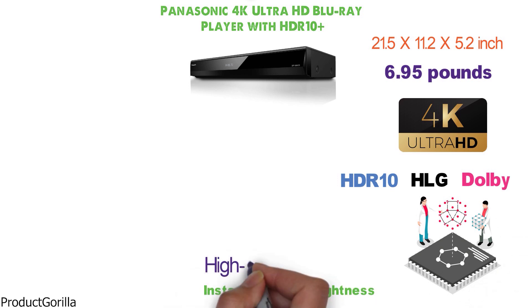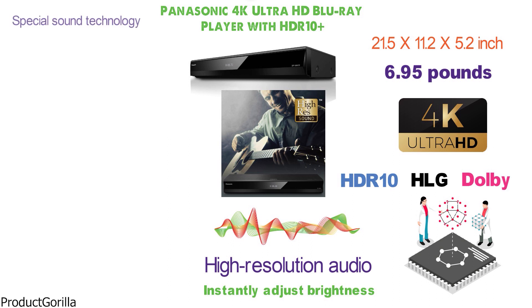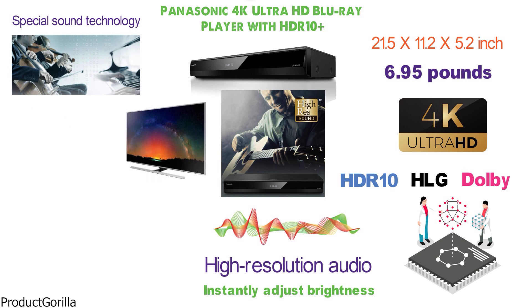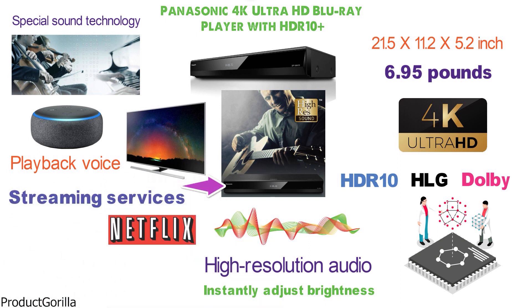High-resolution audio is also supported by the player, which is capable of accurately reproducing delicate tones such as the sound of musical instruments. Special sound technology is also used to maintain original acoustics even when using different TVs. The device is also compatible with Alexa for basic playback voice commands, and supports streaming services such as Netflix and YouTube.